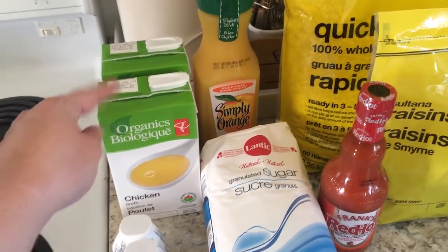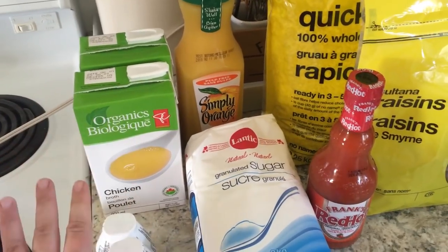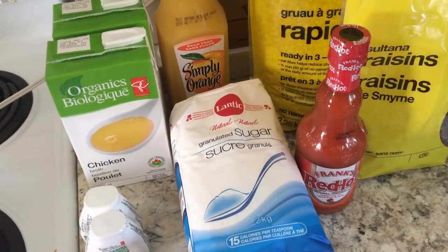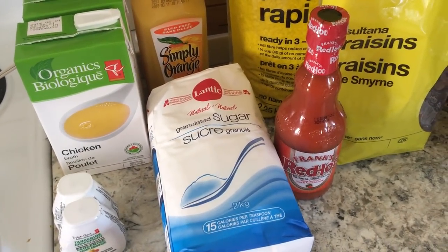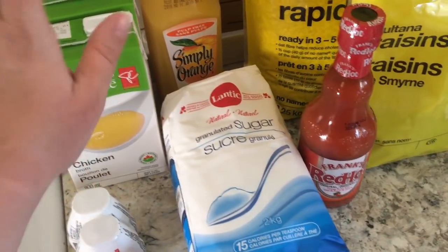Starting off with the grocery stuff, I've got two boxes of chicken broth. I have used up all of my homemade stock. I'm going to be making some homemade tomato soup to go in the freezer with a lot of my tomatoes that I grew in my garden, and I used up all my stock so I needed to get some.